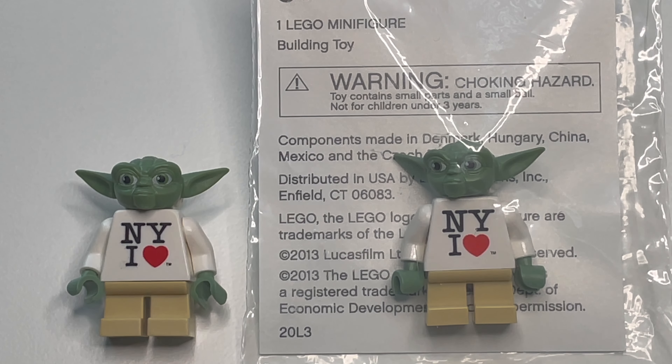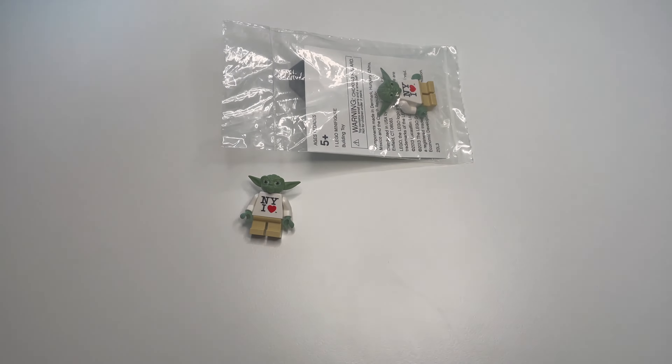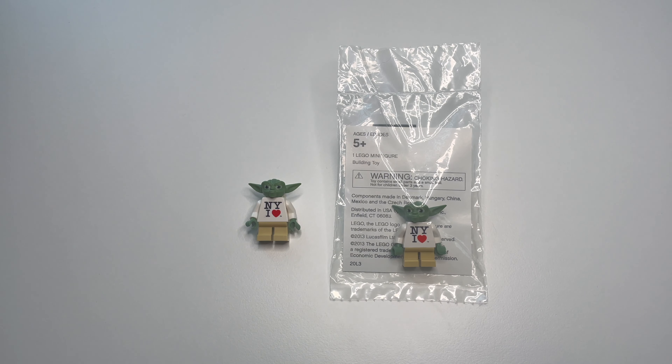So the poster definitely shows as a kind of verification receipt that you did end up having an authentic one. If you want to go a step further, actually having that Toys R Us receipt from back in 2013 when the person purchased it — I'll have a couple pictures of these receipts on the screen. It'll have a kind of stamp on it as well. If you have that, it's guaranteed you have the authentic Yoda. That is the best way to verify, and this poster is a great second step verification to prove that you do have an authentic NY I Heart Yoda.